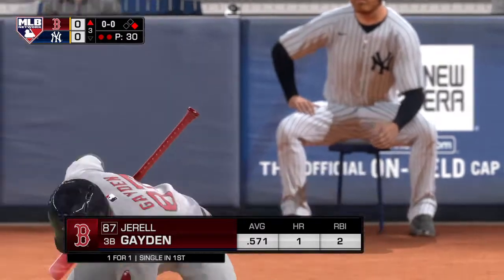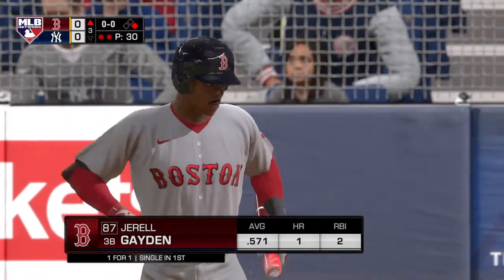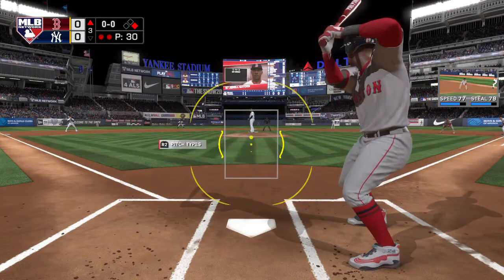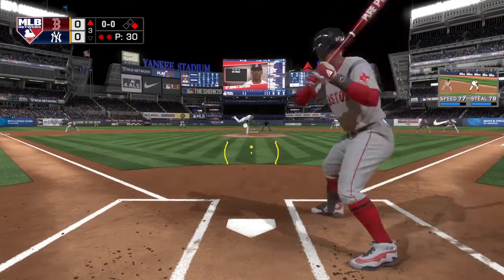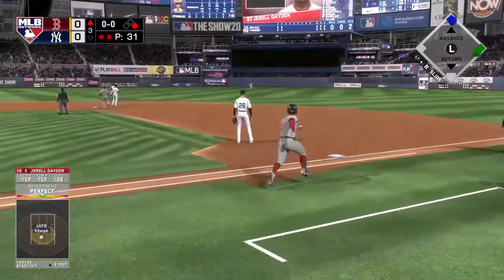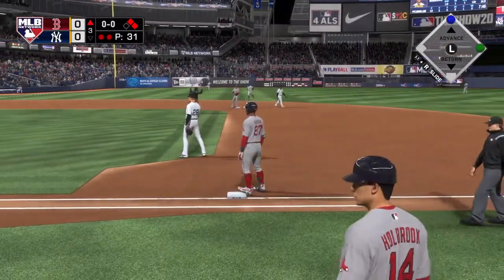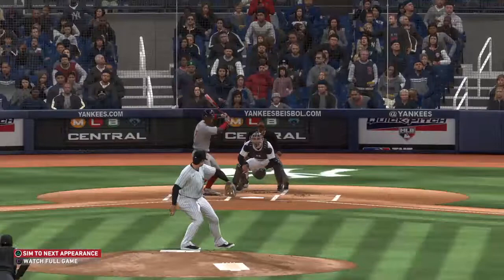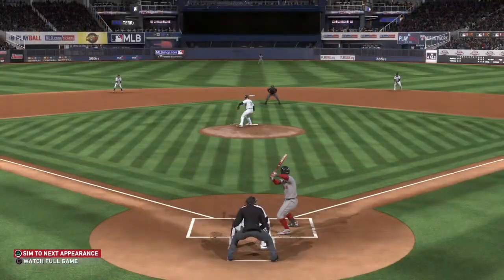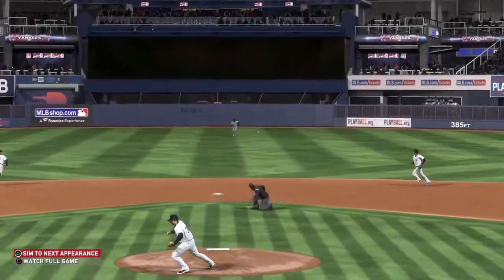Gerald Hayden — he singled his last time up. Back up the middle and in for a base hit. He's not known for being a singles hitter, but that's his second knock of the game and I'm sure he'll take it. The guys on the other side of the scorecard might be thinking they really avoided a worse fate.